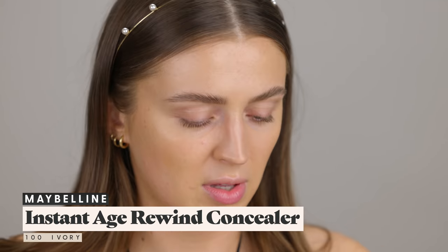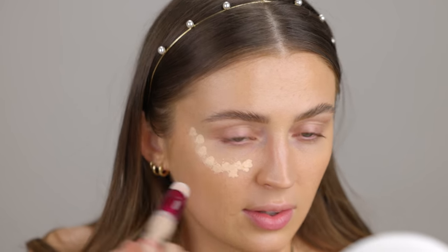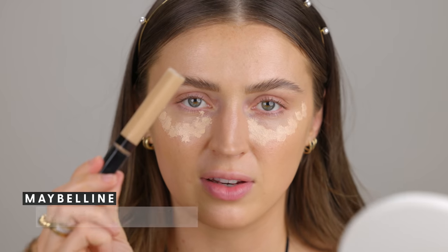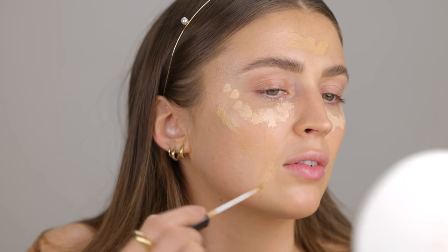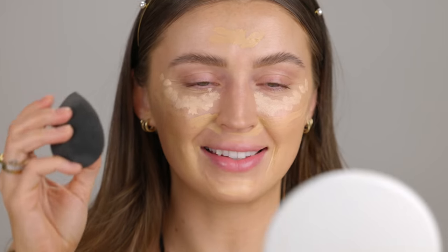I recently picked up a new Maybelline Instant Age Rewind, but looking at it now it might be super light — this is shade 100 Ivory. I hadn't used this product in a very long time and wanted to be reacquainted with this darling little concealer. I'm going to start with under the eyes because it is so much brighter. Then I'll take the Maybelline Fit Me Concealer — oh that's really dark — and use that on the rest of my face around my zits, cheeks, blue veins, and around my nose. Let's blend with the beauty sponge.